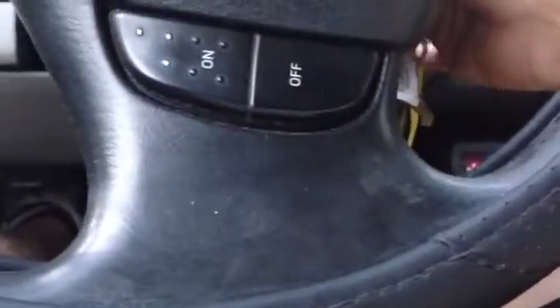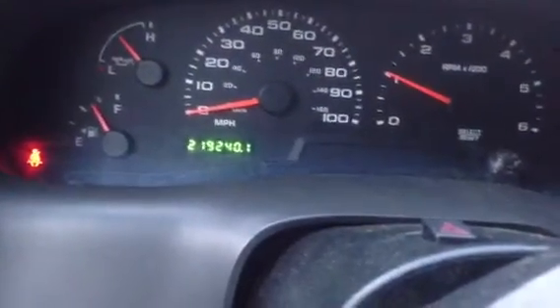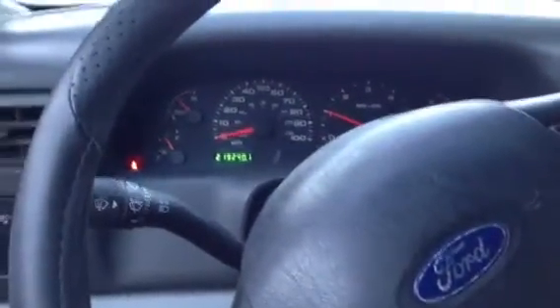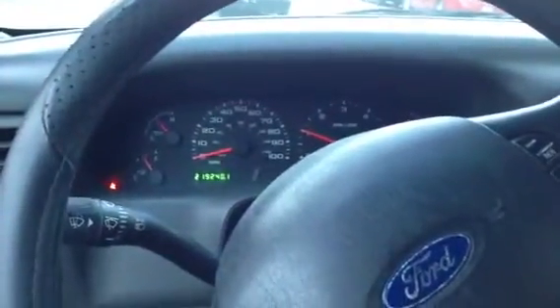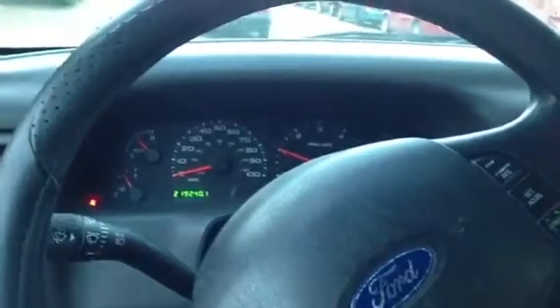We'll go ahead and start it up. The mileage on it is around 219 to 240 thousand, and this thing runs like it has a hundred thousand on it — it's so smooth, the clutch is nice, and the engine's strong.